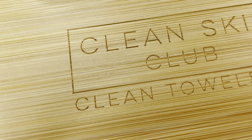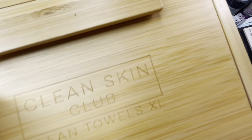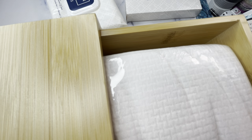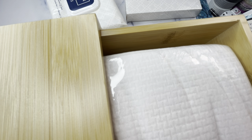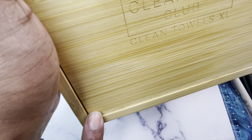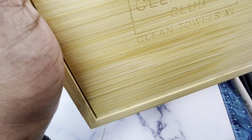I have less than a package left so I got two more of the bamboo boxes with the pullout drawer. They come with a package of the towels — disposable but biodegradable, cruelty-free, and vegan. With my skin issues, it definitely helps because I'm using a clean one every time rather than the same towel for days, and my skin responds to that.